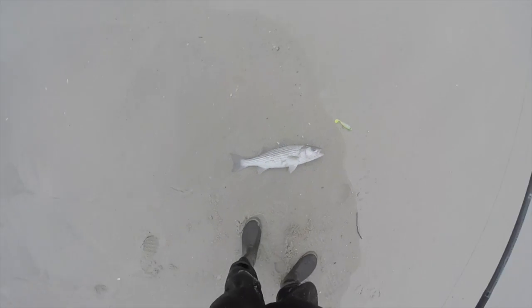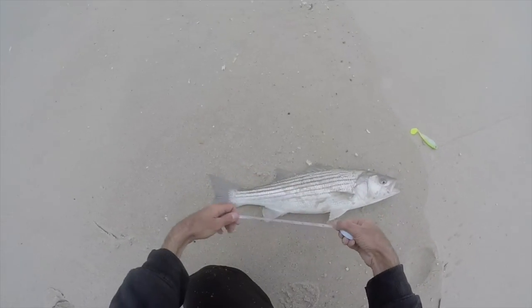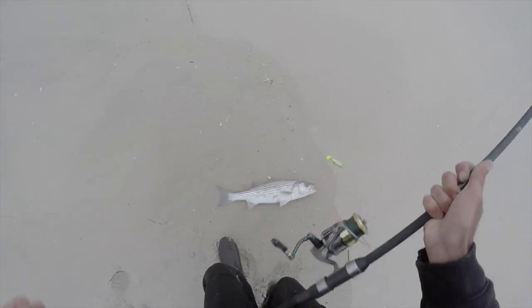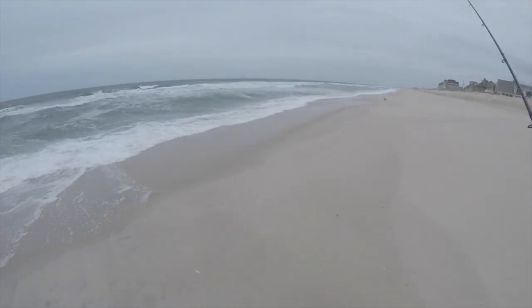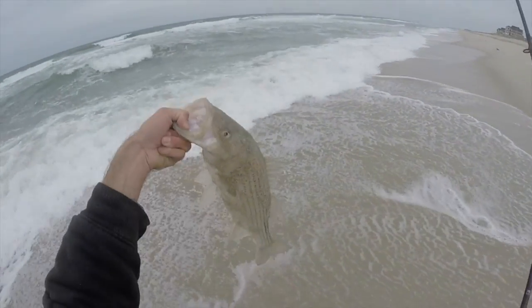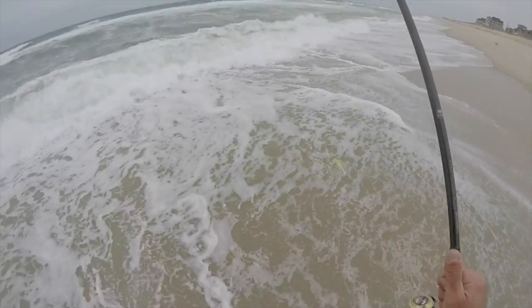Alright, let's measure that fish — 25 inches. Fun size bass, I call that the fun size bass. And he was all over that storm shad. This rough foamy water folks — that's exactly what you need to put bass on the beach, even during the daytime. You got to get that foam.